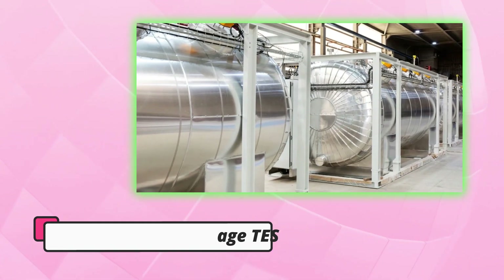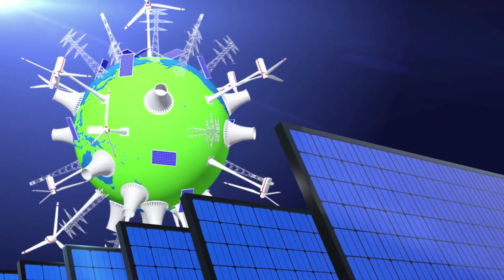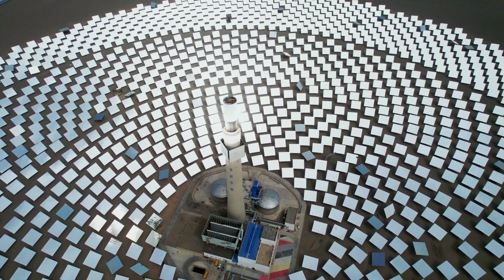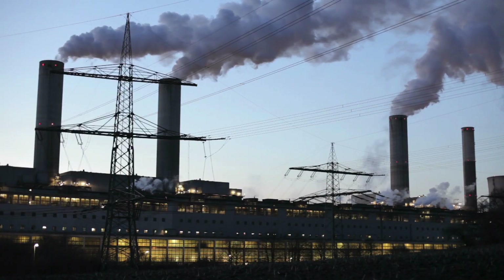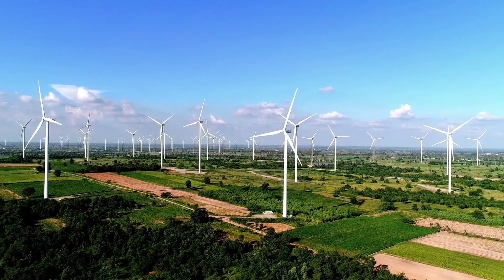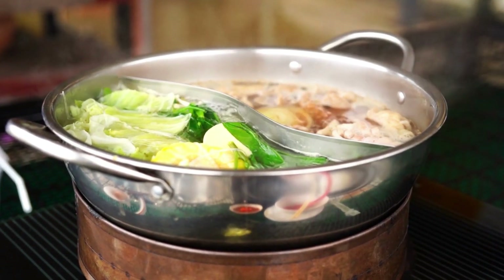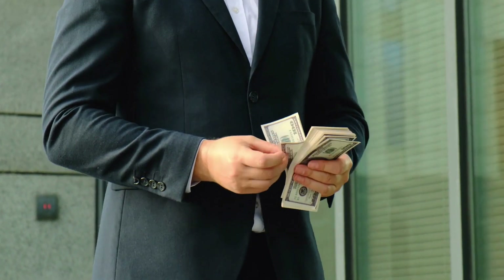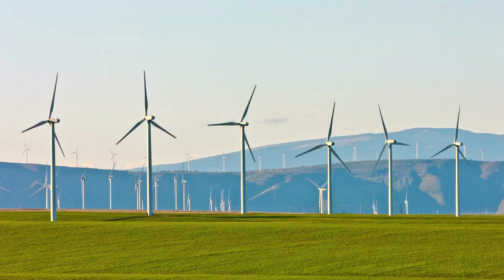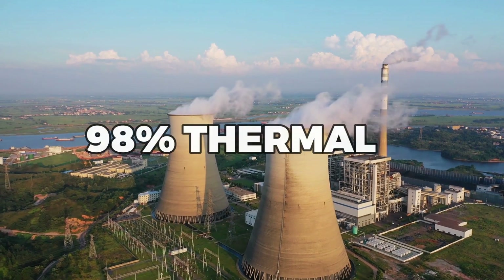Thermal Energy Storage, or TES, is a method of storing solar energy that involves storing heat in materials like water, molten salts, or phase-change materials, which can be used later to generate electricity or heat. When solar energy is available, it is used to heat up the storage material, and when the energy is needed, the heat is released to produce steam that powers a turbine. One of the benefits of TES is that it can store large amounts of energy for long periods of time, making it a reliable storage option for both small and large-scale applications. Additionally, TES is a highly efficient storage method, with some systems capable of achieving up to 98% thermal efficiency.